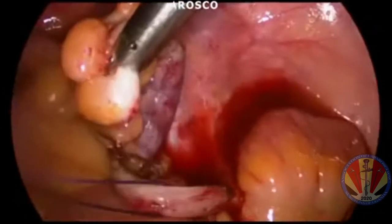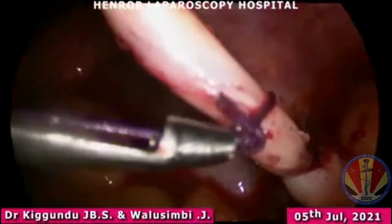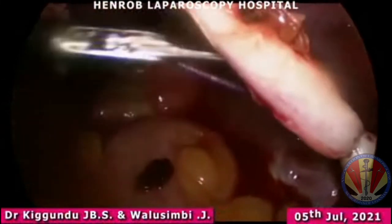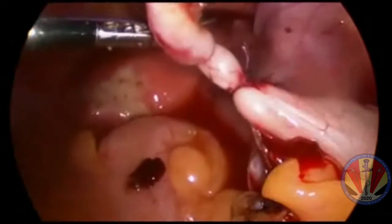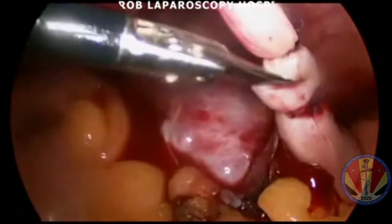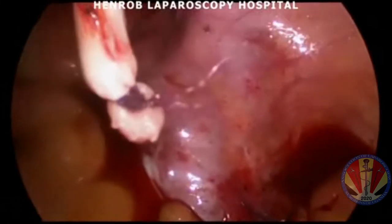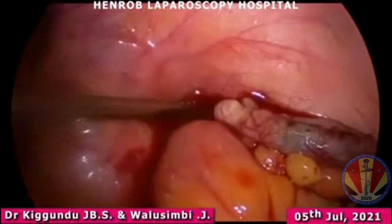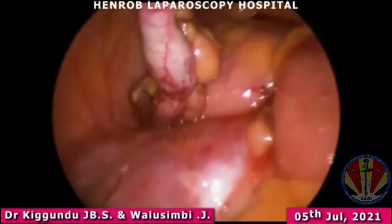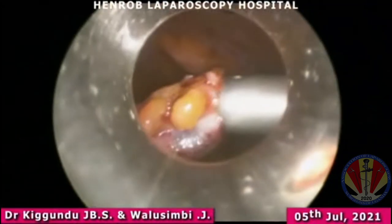We put two firm knots at the appendicular stump. We used the Dundas knot pusher to secure our knots, and then sharp scissors to separate the appendix from the stump. General retrieval of the not-so-badly inflamed appendix is done through a secondary port.